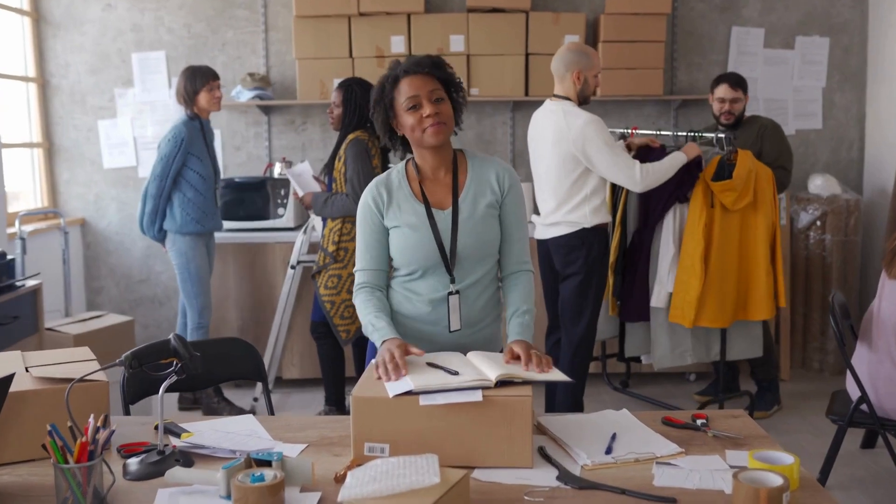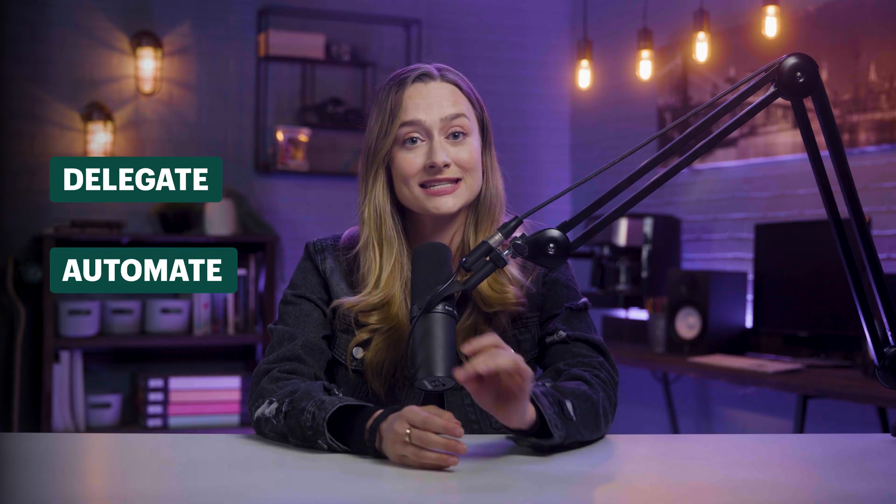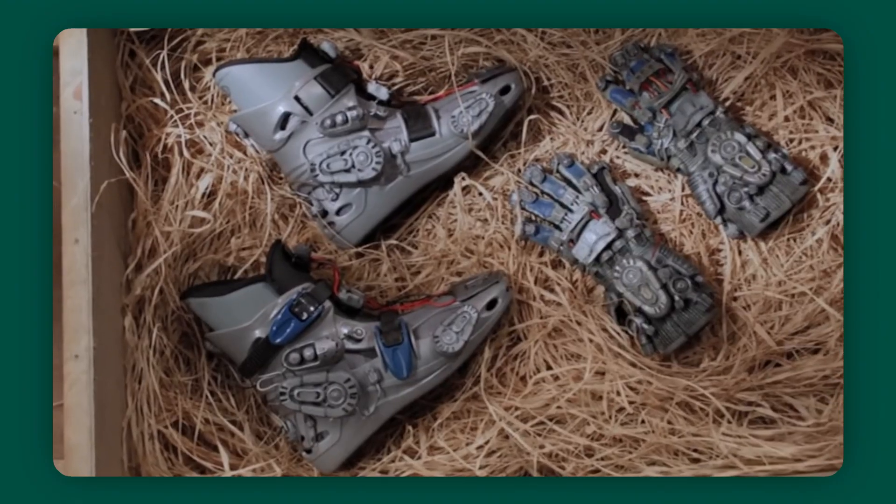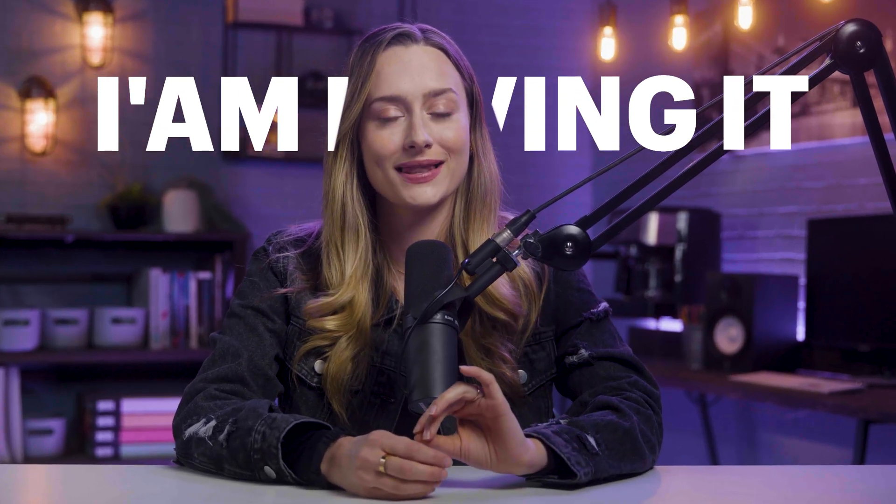If you aren't using AI, you're going to be left behind. As a business owner, there are a million things to consider. Anything you can delegate or automate is going to save you a lot of time and money. You know all those futuristic movies we used to watch as a kid with all the cool tech and gadgets? We are now living inside of those movies right now. This is the future and I am loving it.